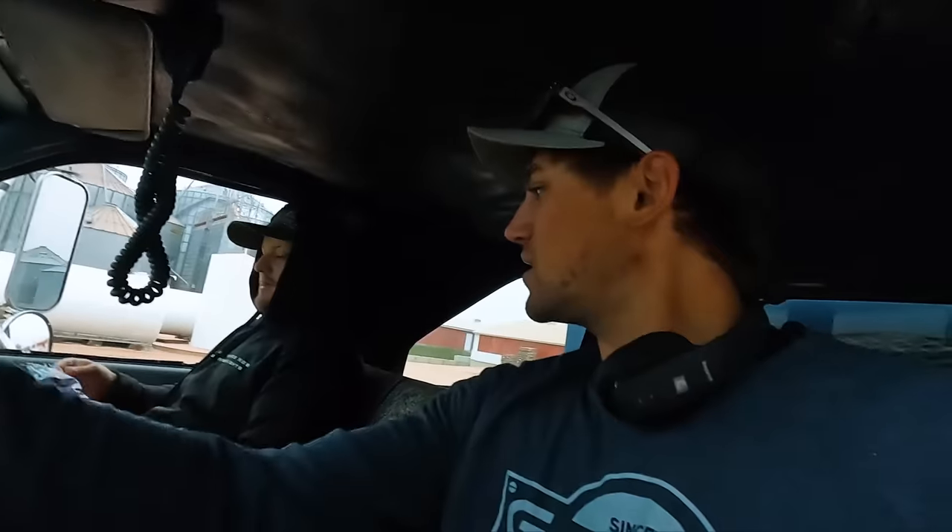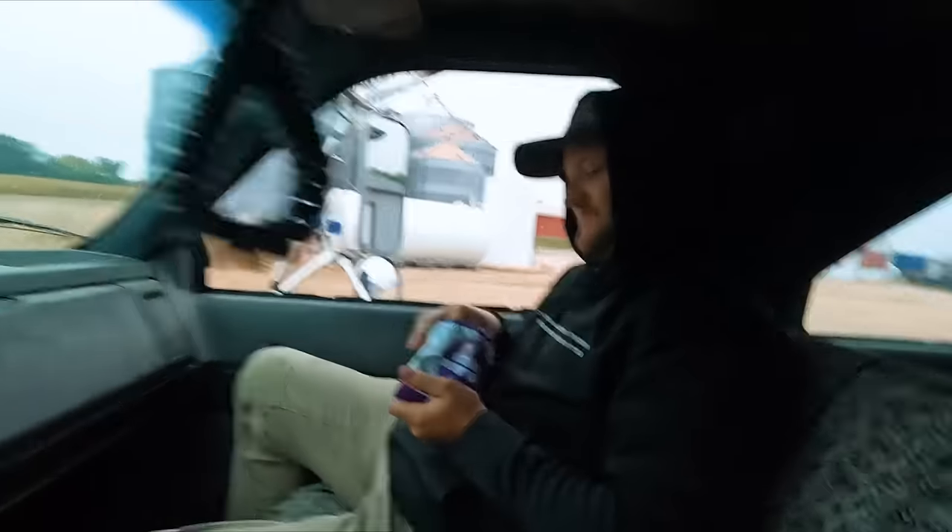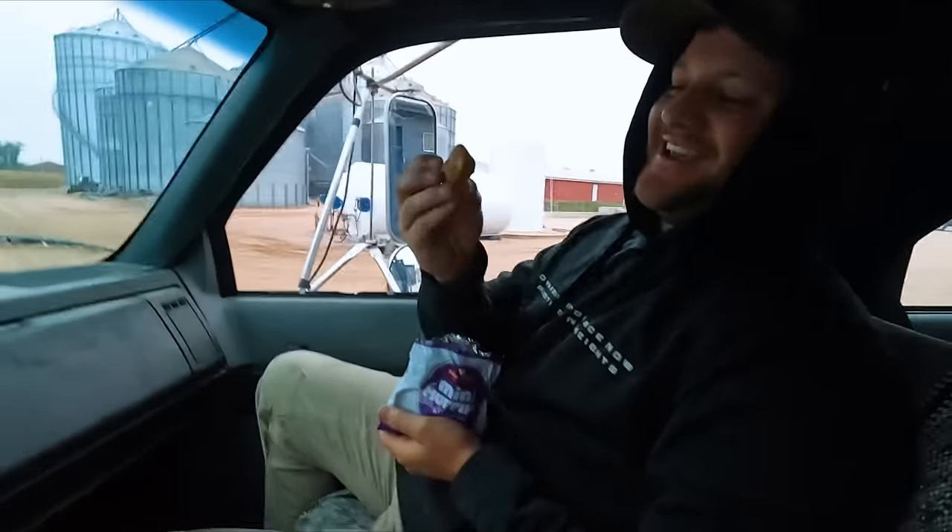We're gonna get rained out today though, there's no doubt about it. Mini muffins — look how nice they look. You stealing your kid's food again? The wife's gonna see you.